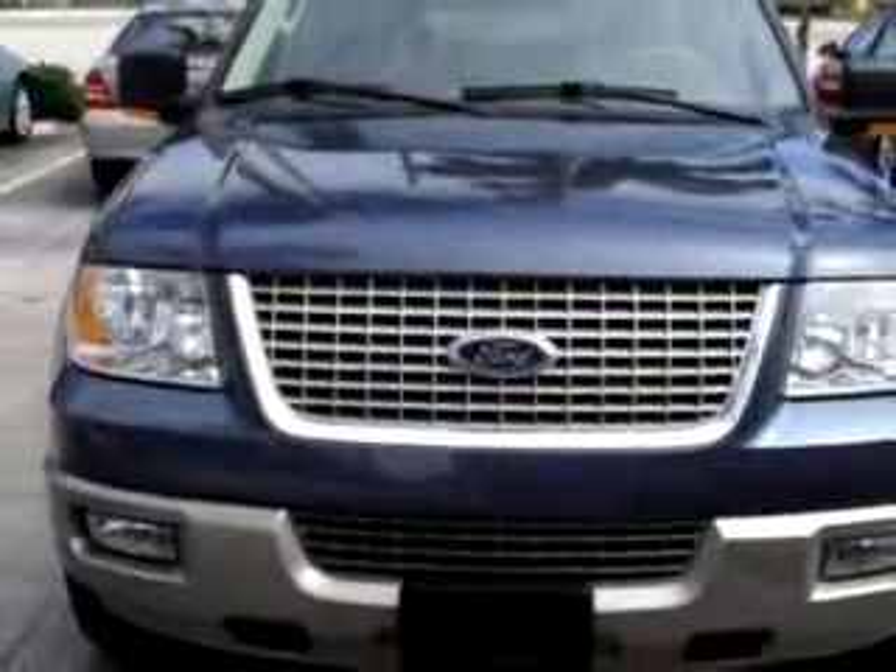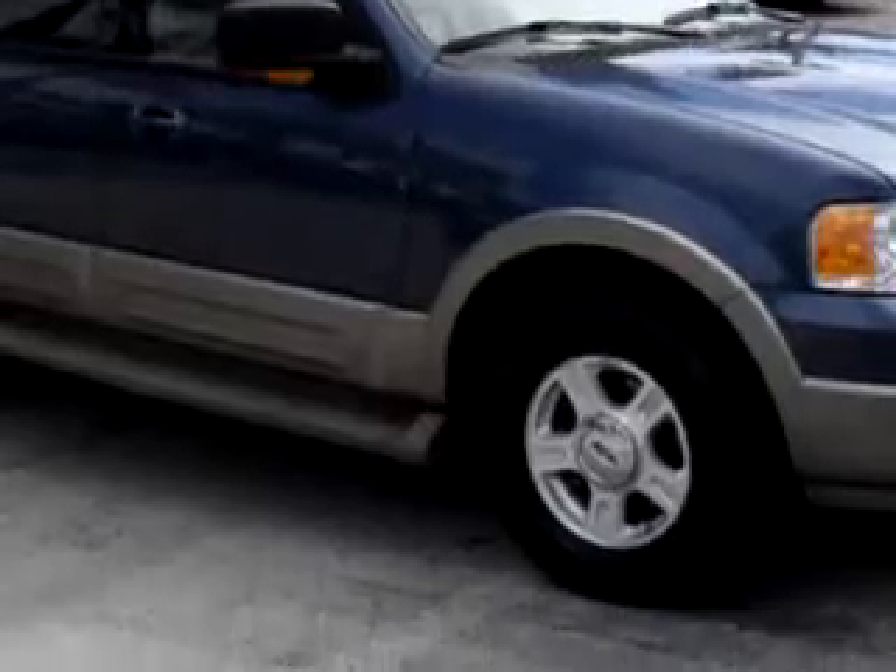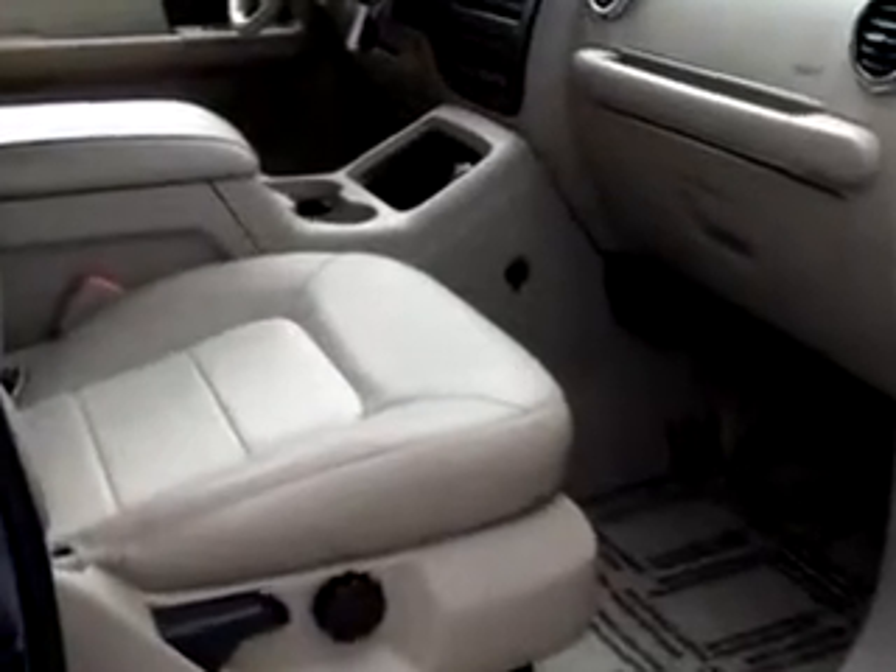Enjoy the drive, feel safe, and have peace of mind in this 2004 Ford Expedition Eddie Bauer. See us at Suburban Volvo Palm Beach today.